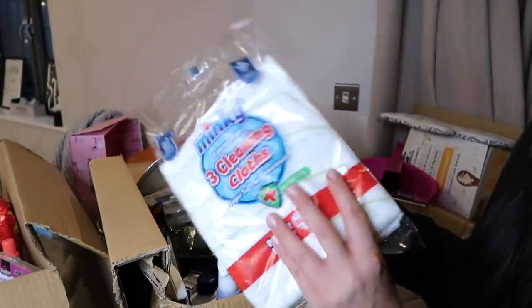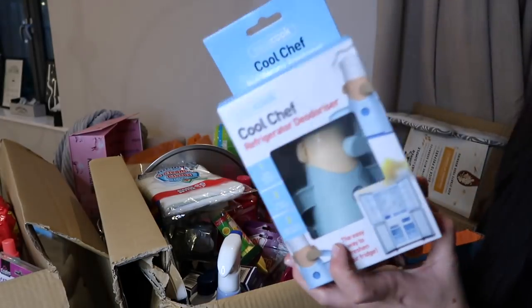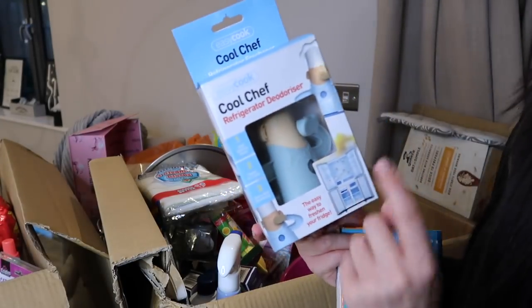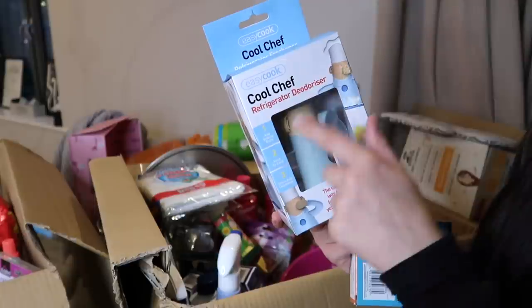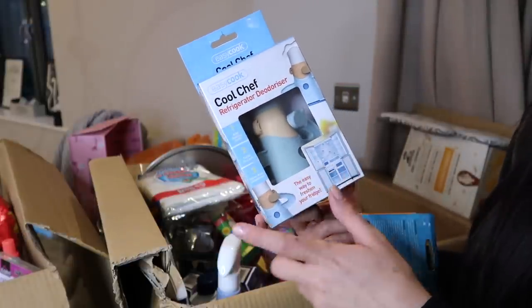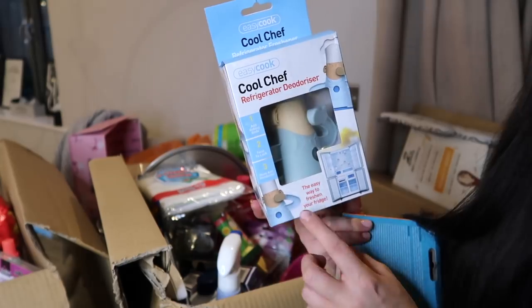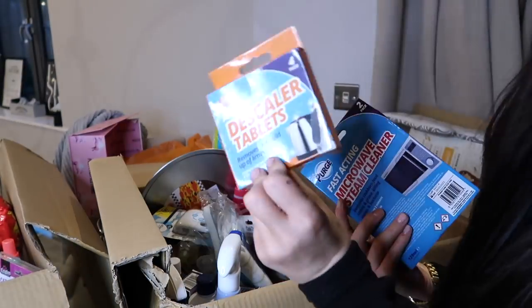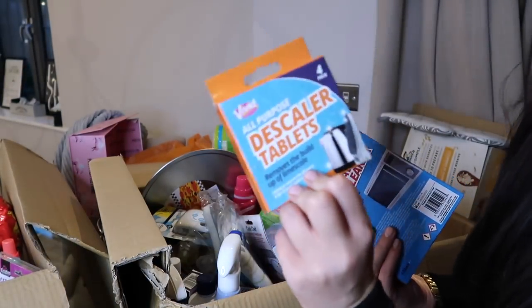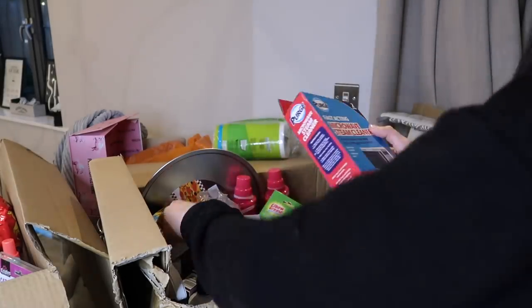Sticking with the Minky brand, we also have some grill and pan kitchen scrubbers. I have three extra large cleaning cloths - I was desperately in need of some dishcloths. Moving on to something really interesting - this is called Cool Chef refrigerator deodorizer. You add baking soda, twist it up, store it in your fridge, and apparently it just deodorizes your fridge. I'll let you know how I get on with that!